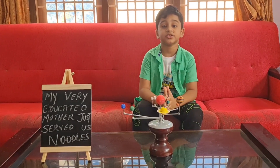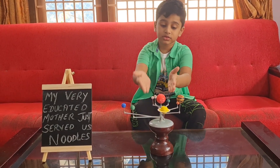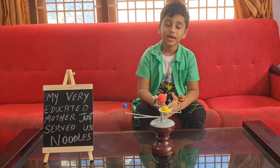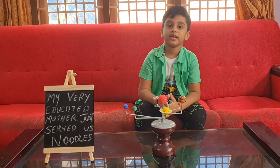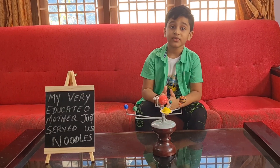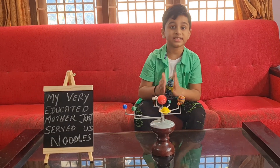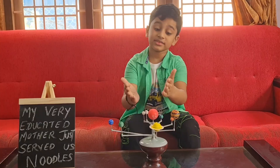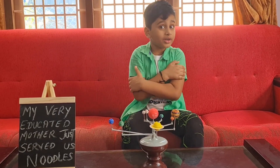Let's learn about the first planet in our solar system: Mercury. Mercury is the closest planet to the Sun and it is the smallest planet. It is believed that a day in Mercury is 88 days long. It is so close to the Sun that it is hot in the day but very cold at night.